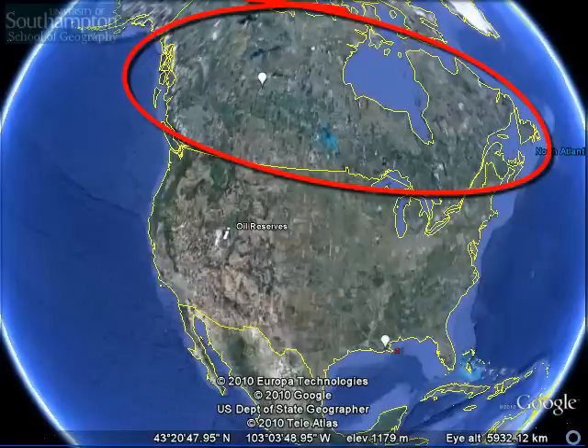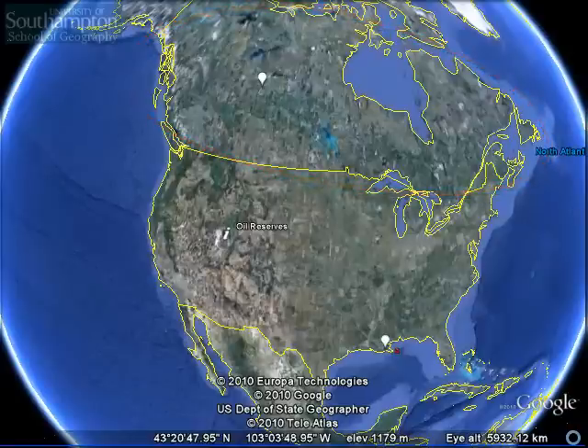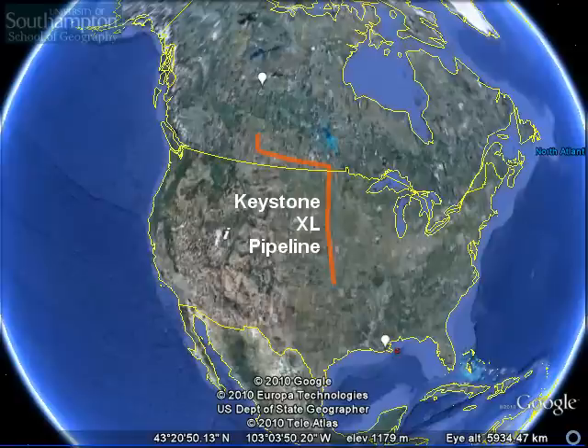The oil sands make Canada the country with the second largest oil reserve in the world after Saudi Arabia, and there are already pipelines taking that oil deep into the heart of America.